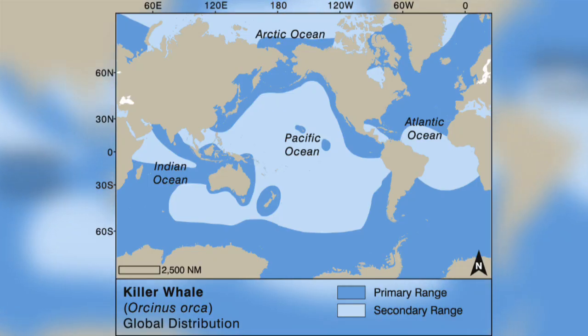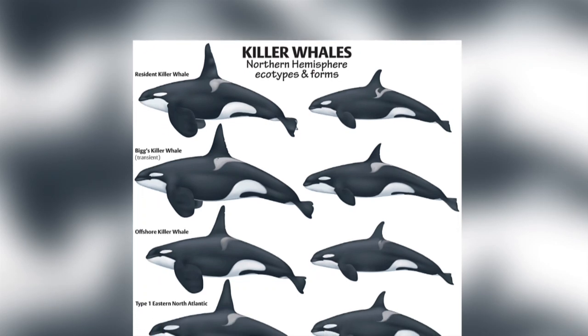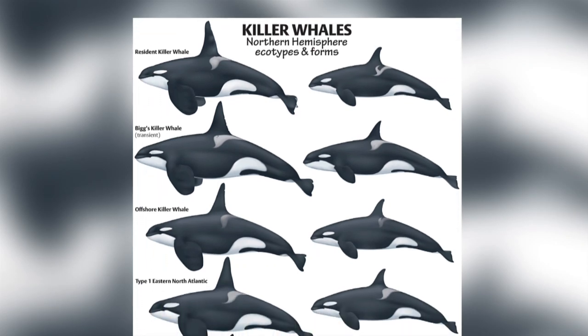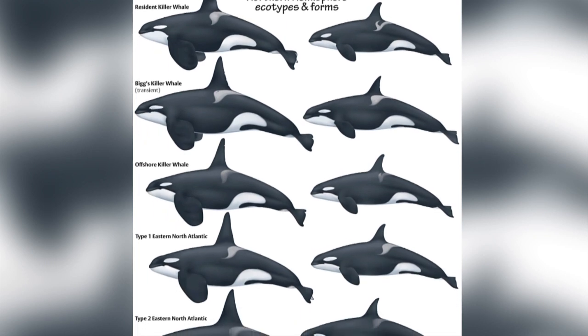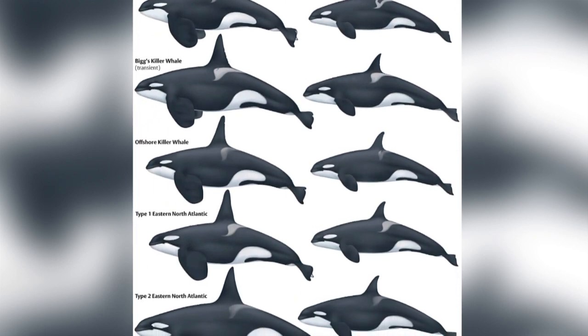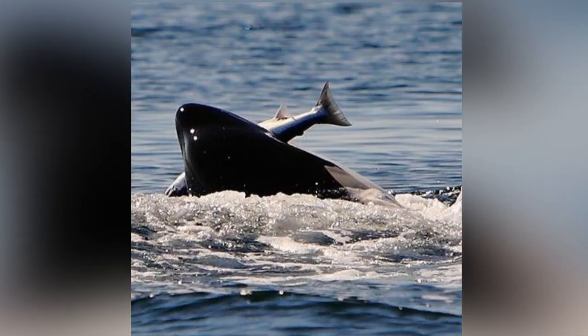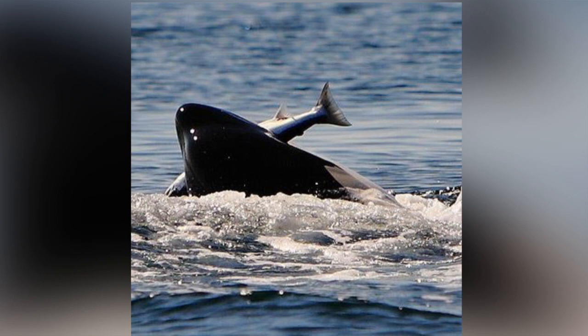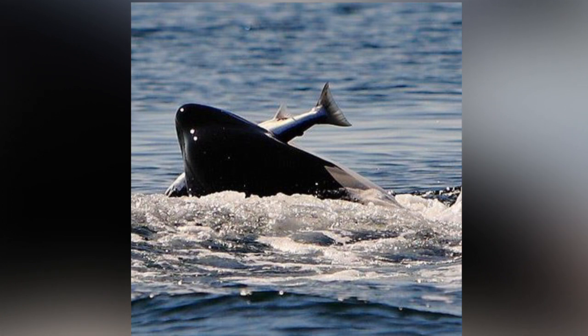Orcas are found in all oceans of the world and occur in a wide range of habitats, from open seas to coastal waters. There are 11 different types of orca, and each one has specific behaviours, language, physical differences, habitat and diet. There is debate as to whether these different types are indeed different species. These different types of orca prefer different types of food. Some eat just fish, others eat just mammals, and some have developed unique ways of hunting their preferred food.